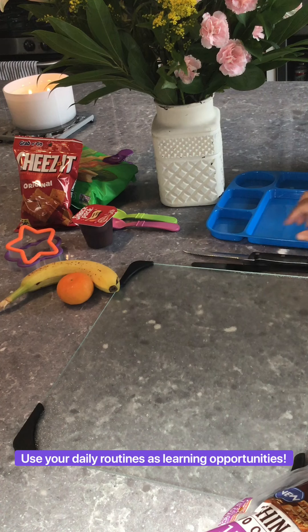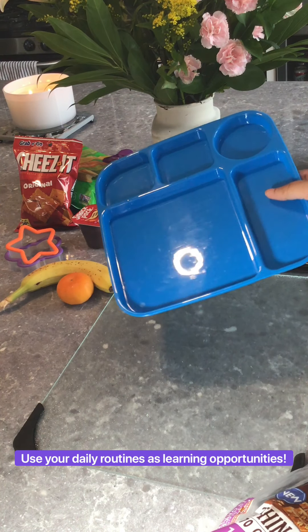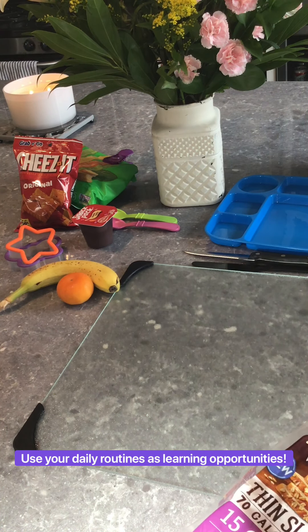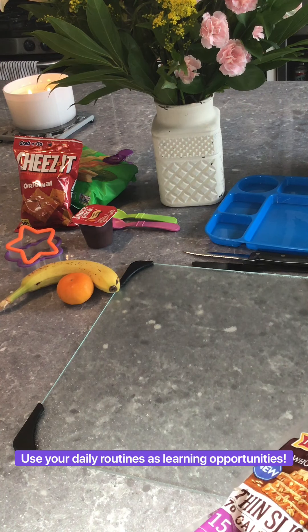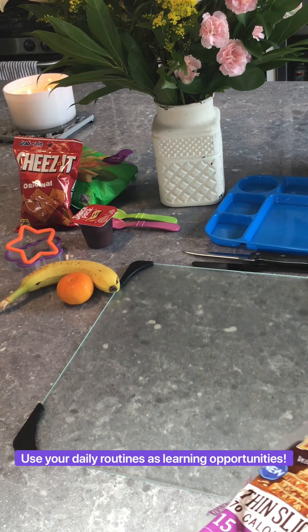So the first thing you want to do is ask them: do you want the blue plate or do you want the red plate? Your child chooses the blue plate. If they don't verbalize it, have them point, or you can help them point.